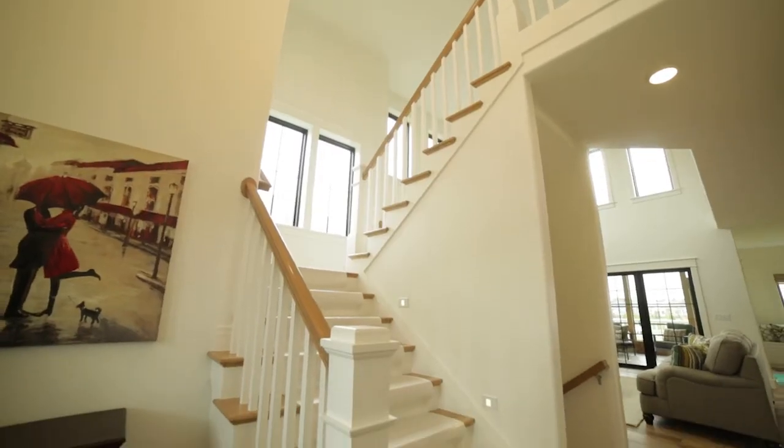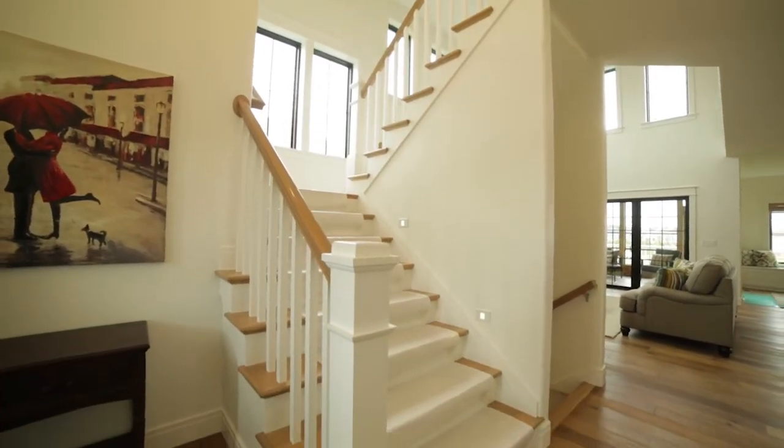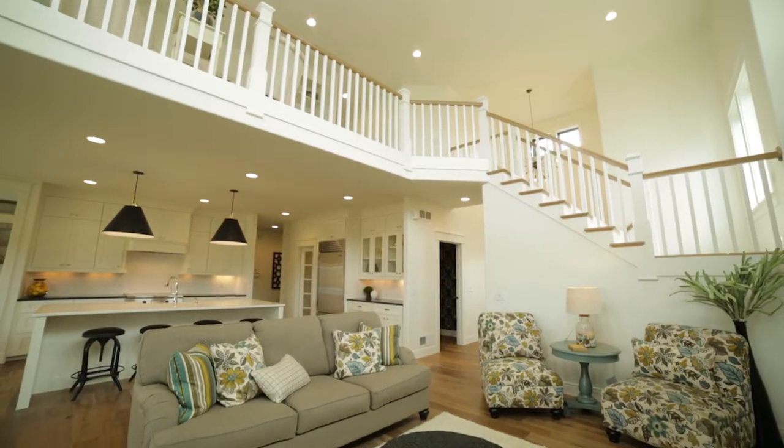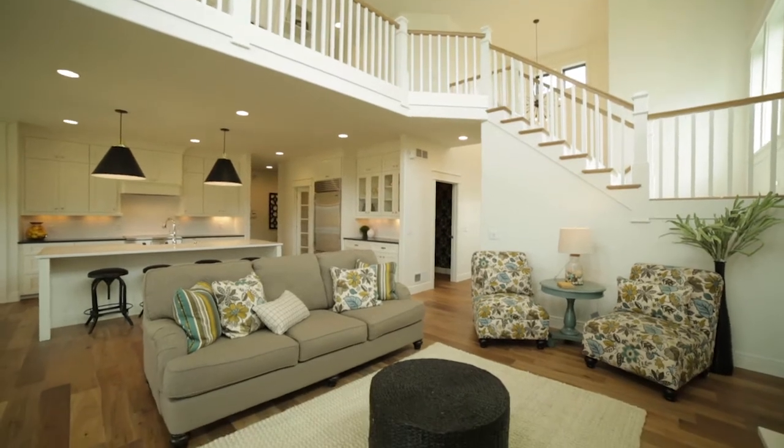Upon entering the home you're greeted by a grand open staircase, a majestic two-story great room with an abundance of windows and all the extras you expect to find in a home of this caliber.